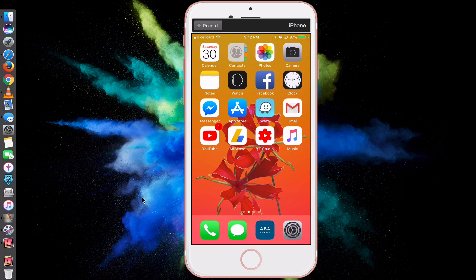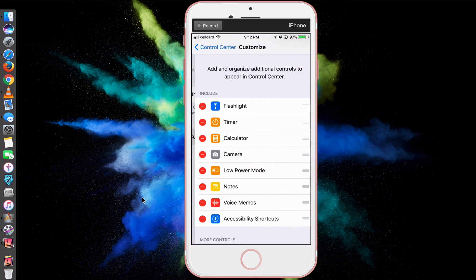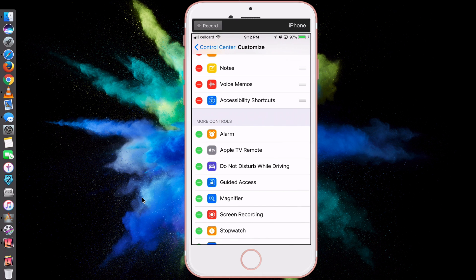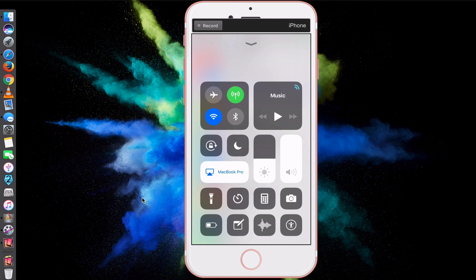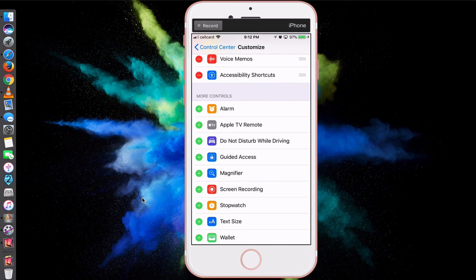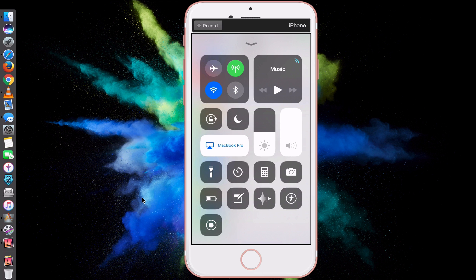To enable the screen recording feature, go to Settings, then Control Center and Customize Controls. Scroll down to find Screen Recording. It should be noted that if you don't add the screen recording control here, when you swipe up you will not see it — by default it is not there. So just click the plus sign next to Screen Recording to add it. Now if you swipe up, you'll see the screen recording feature at the bottom.